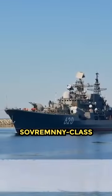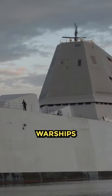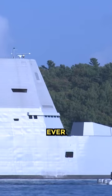Which is better: USS Zumwalt or Sovereigny-class destroyer? The Zumwalt-class destroyers are the new cutting-edge warships for the U.S. Navy, and the warships are the largest destroyer ever built.